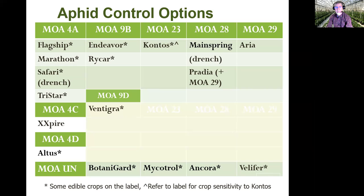Next is mode of action 28. Mainspring has really taken our industry by storm — it's been very popular for all the right reasons. When it comes to aphid control, it does not have particularly good control as a spray, but is highly effective as a drench. I had one Easter lily grower that felt like they got almost eight weeks of control from a single drench of Mainspring at the eight ounce per hundred gallon rate. As a drench it's highly effective against aphids, but as a foliar spray, that's not something we recommend.